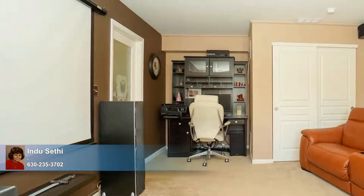The home's finished lower level sports an office and a theater that is a real treat on a weekend night. This beauty is not to be missed — call today to schedule your private tour.